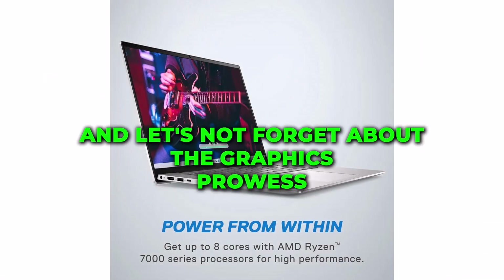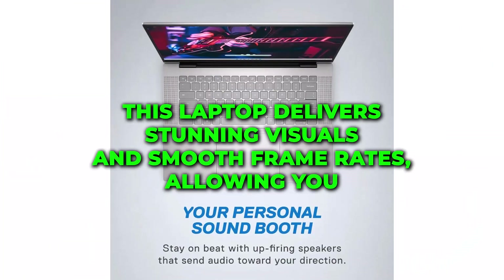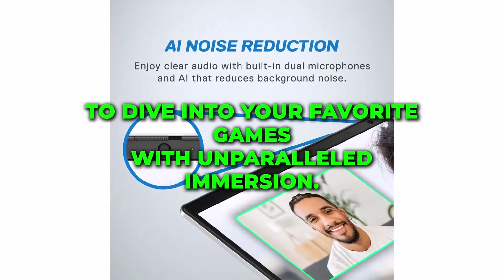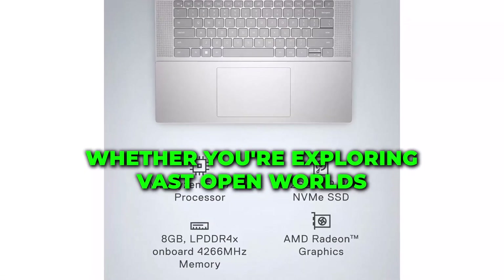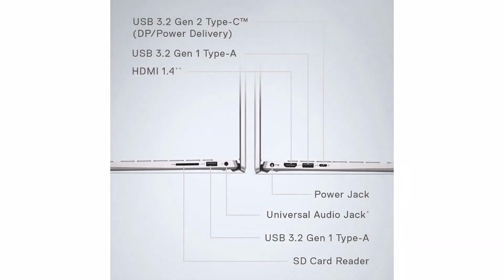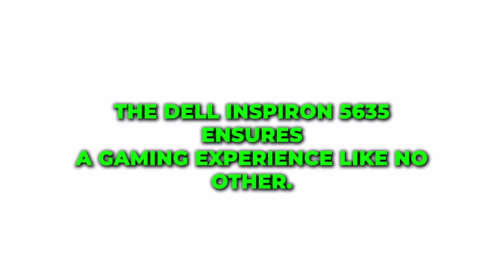And let's not forget about the graphics prowess of the Dell Inspiron 5635, featuring AMD Radeon graphics. This laptop delivers stunning visuals and smooth frame rates, allowing you to dive into your favorite games with unparalleled immersion. Whether you're exploring vast open worlds or engaging in intense firefights, the Dell Inspiron 5635 ensures a gaming experience like no other.